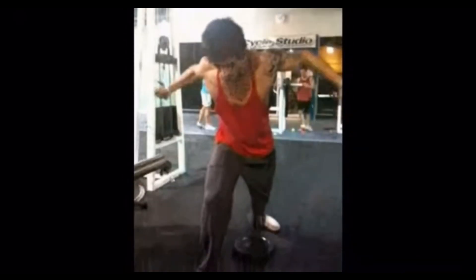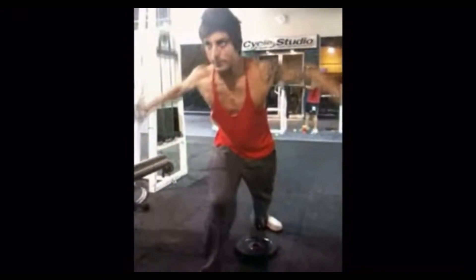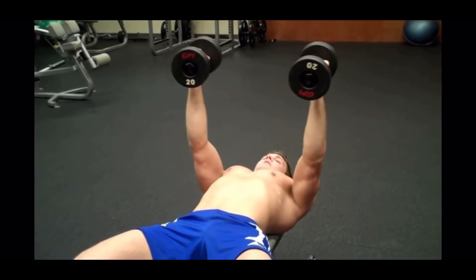Another way to hit the upper chest, or even the entire chest very well, is a chest cable fly. Doing it from below hits the upper chest best, and doing it from above hits the lower chest best. There is a dumbbell variation which has some merit, but overall it's pretty mediocre.